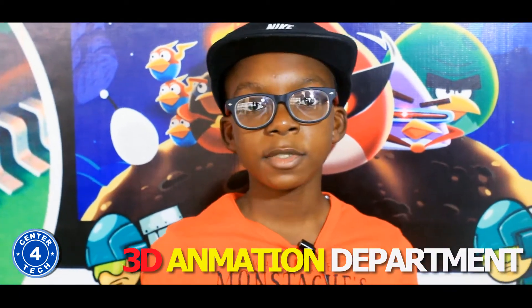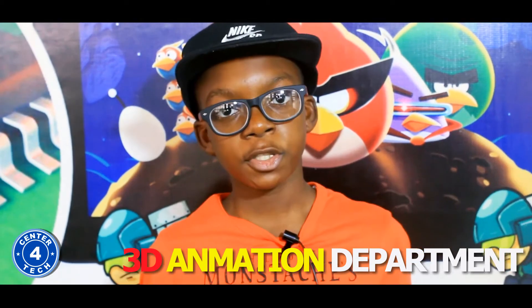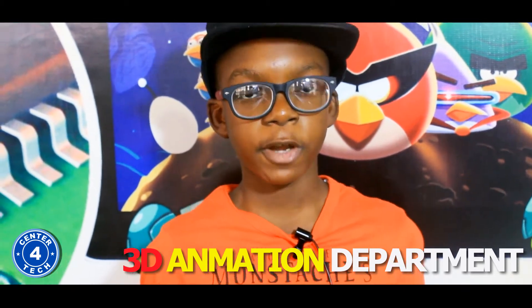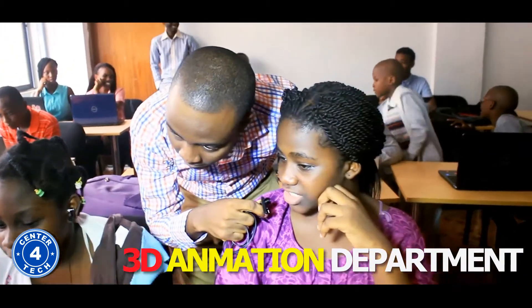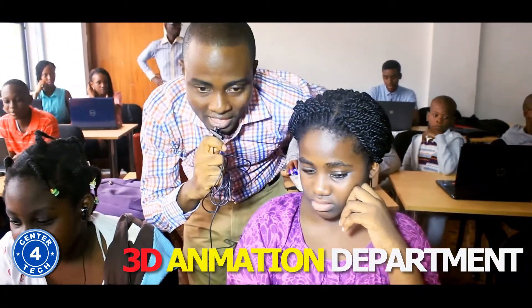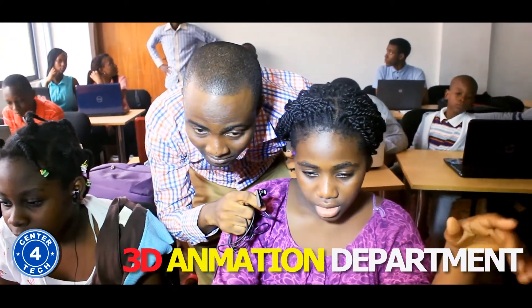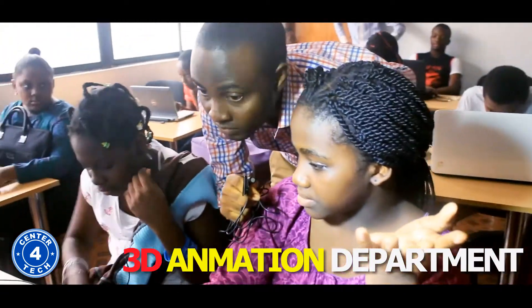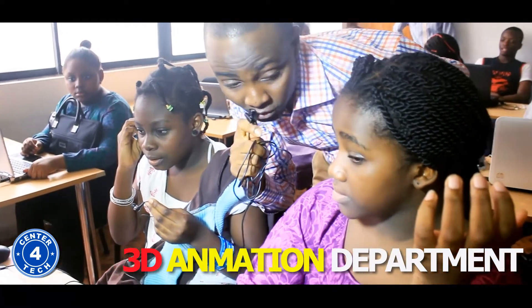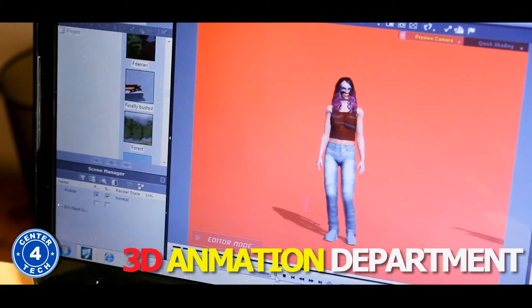Hi, my name is Timothy. I'm a student in Center for Tech summer camp — I'm in 3D animation class. Follow me and see what me and my friends are doing. It's very awesome. Good morning. What's your name? My name is Angela Oshinjolu. Angela, what are you working on? Well, I'm working on a girl that just walks down somewhere, then she calls her friends and they all dance to a dance video. You created the job yourself — all your imagination and your creation? My imagination.